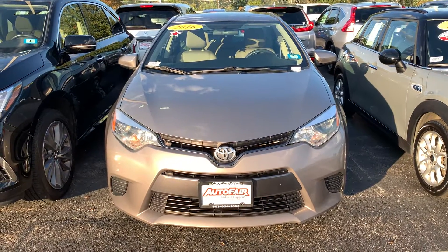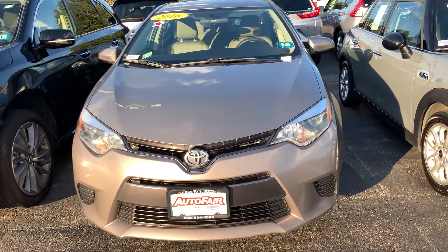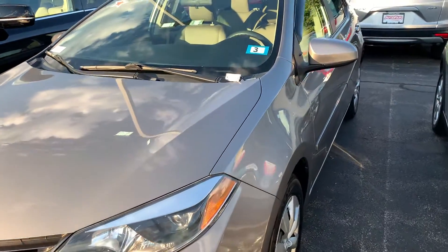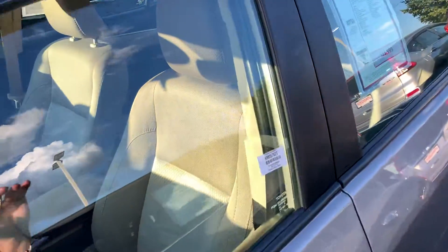Hi, this is Ellen, and here is your 2016 Toyota Corolla. Awesome car. Quality, efficiency, and comfort.